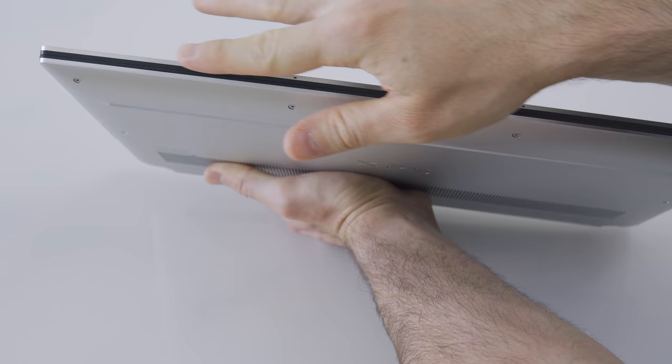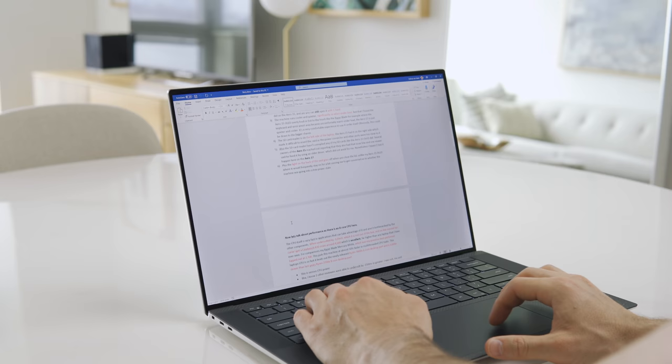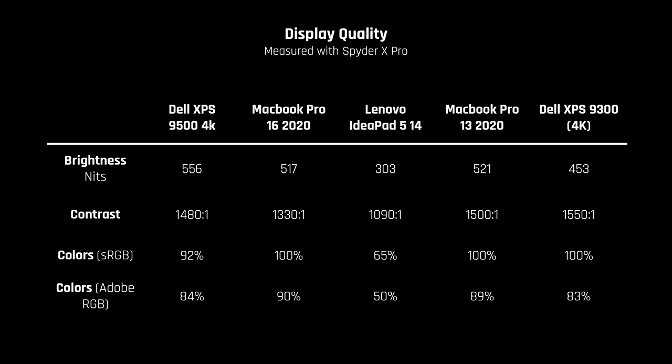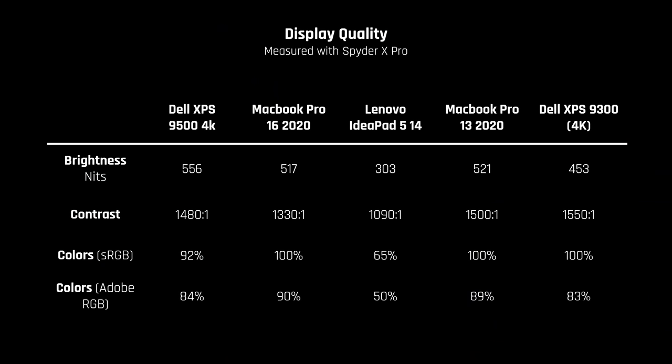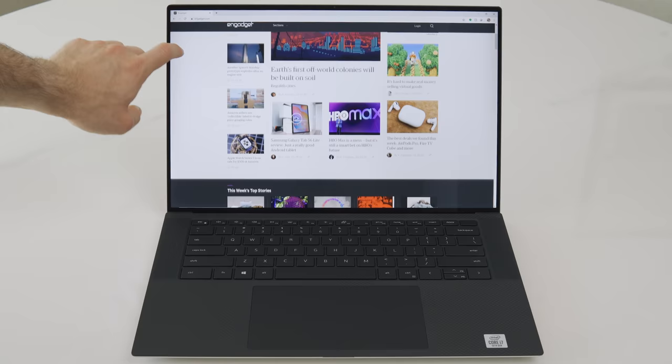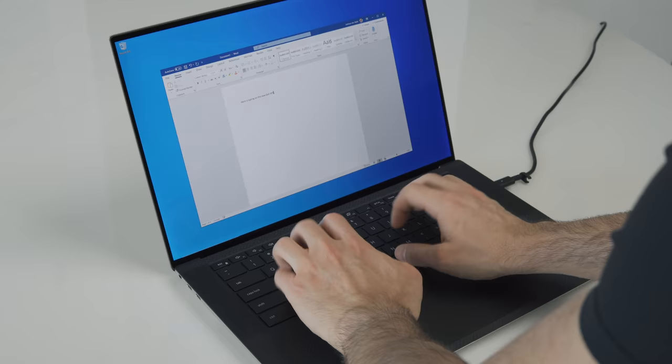It feels quite dense to hold due to its size-to-weight ratio. The screen can be opened with one hand and I notice no sharp edges. The display is excellent — one of the best I've ever used. It has more pixels than standard 4K at 3840 by 2400 due to its 16 by 10 aspect ratio, which is a dream for productivity including office applications and coding. The brightness is insanely high, making it great outdoors. Even though the glass picks up some reflections, the high brightness negates this. It's also a touchscreen, which is a nice touch.